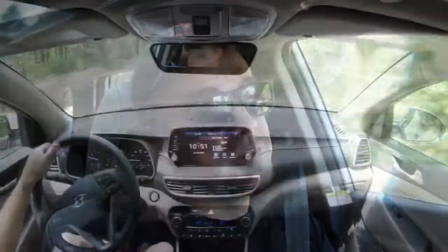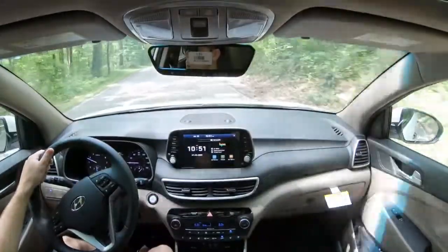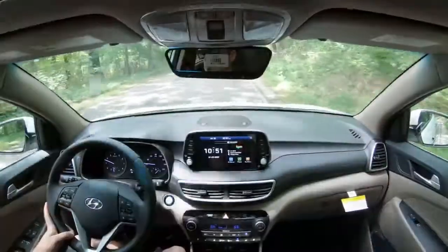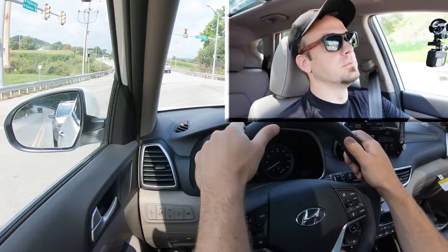Having said that, let's go ahead and do an acceleration test. There are no paddle shifters — this isn't a sports car, you really don't need them. Let's find a straightaway and see how quickly we can get the 2021 Hyundai Tucson up to speed.